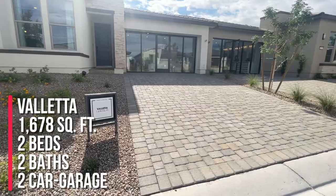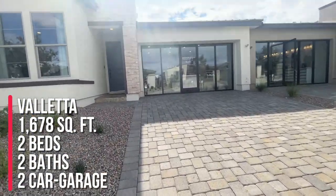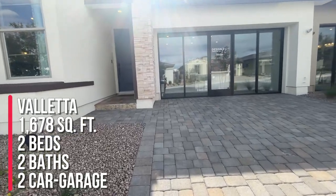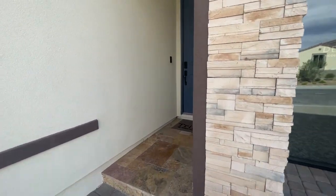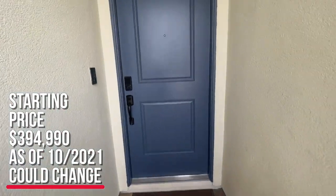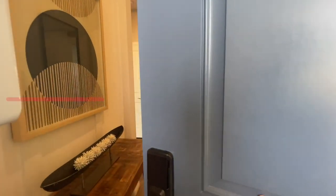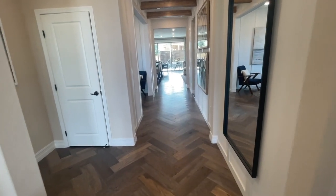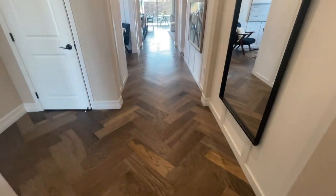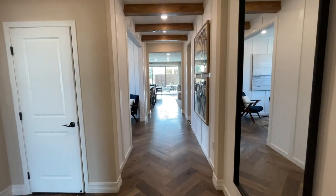It's 1,678 square feet with two bedrooms, two baths, and a two-car garage. The starting price here is $394,990. There are two different elevations to choose from. These model floors and homes are awesome.